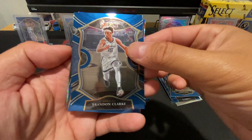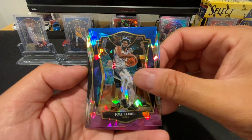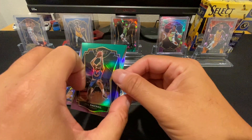Last pack: Please give me something. Got Brandon Clark, Anthony Davis, Joel Embiid, and Pascal Siakam. We did not get anything good.